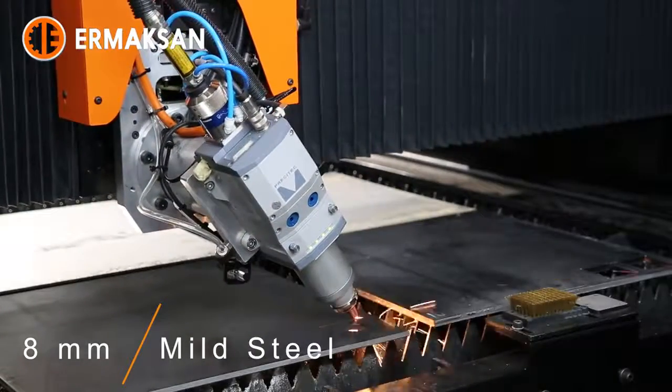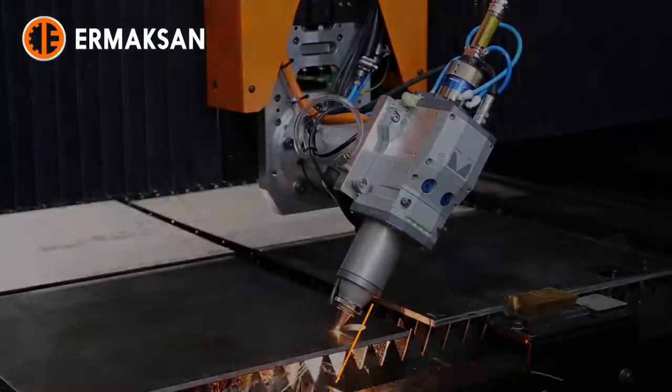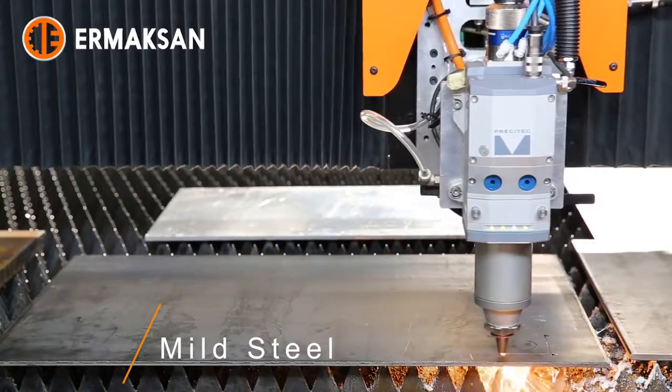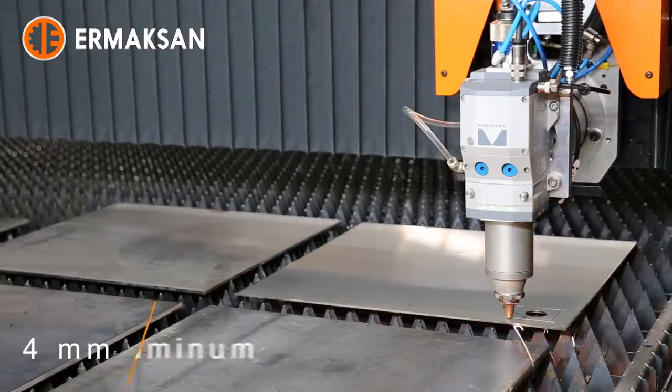The suction cells open actively according to the position of the cutting head, which provides accurate absorption. The 18 pieces of lateral conveyors also work actively according to the position of the cutting head, providing effective waste disposal and reducing electricity consumption.